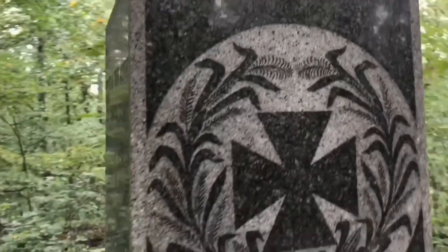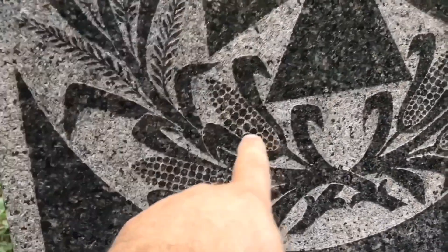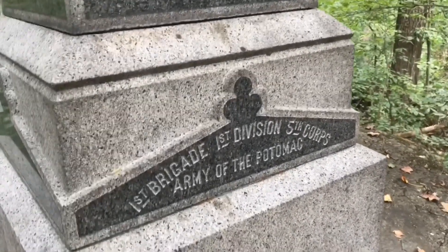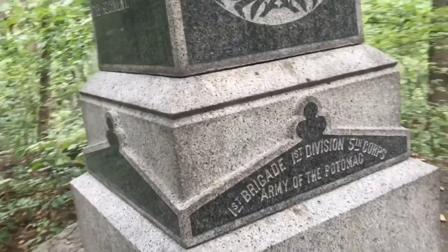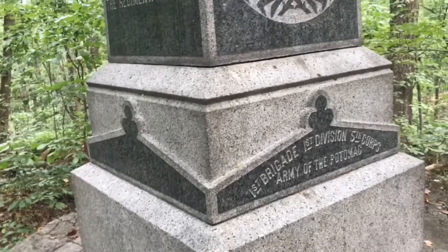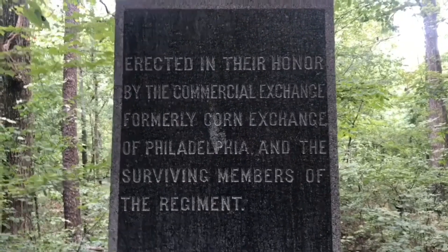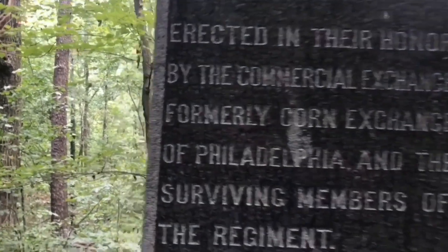It has a beautiful granite etching of corn right here. And, of course, the unit symbol — the clover — which was the 5th Corps. It also mentions their position in the 5th Corps: the 1st Brigade and 1st Division, which meant that these men would have worn, as their corps badge, the clover leaf in the color of red — red being number one. On one side, it mentions that it was erected by the surviving members of the Corn Exchange.